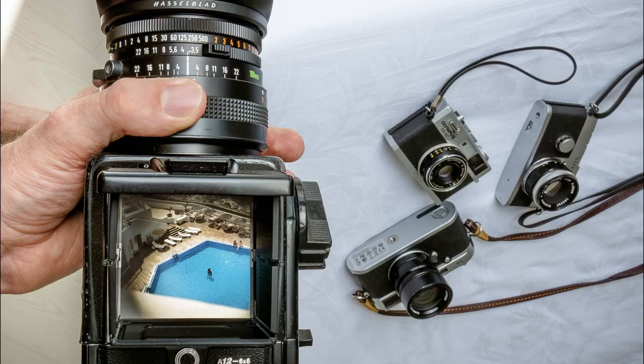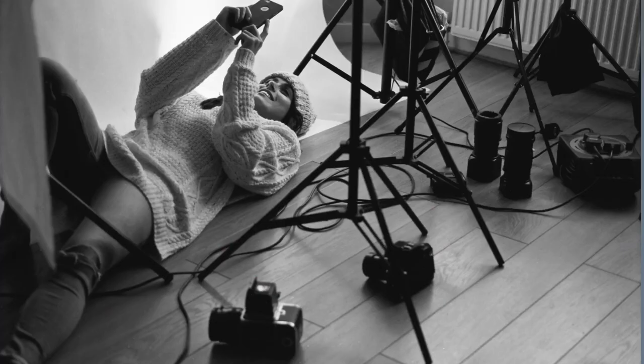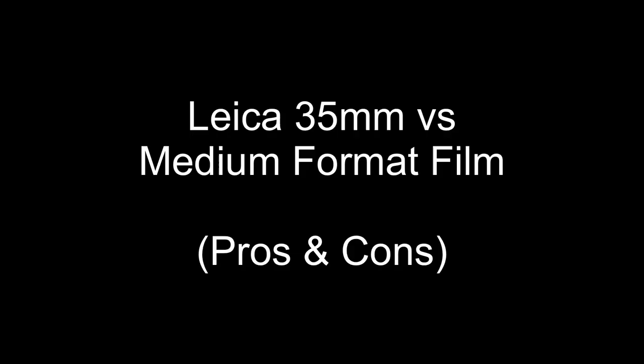Is your go-to film format 35mm, such as my Leica M6? Have you ever considered medium format? In this video I'll tell you some of the benefits of using a medium format camera even if your main camera is a Leica. We will go through the pros and cons of using both 35mm film cameras and medium format film cameras. Stay tuned until the end and I'll share three myth-busting facts on why a medium format camera can be better than a 35mm film camera in ways you may not expect.